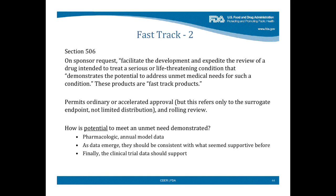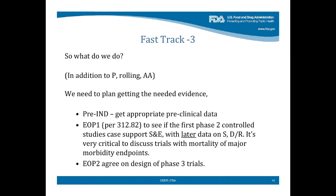On sponsor request, we would try to facilitate and expedite the review of such drugs. How the potential to meet an unmet need would be demonstrated could include a pharmacologic animal model, and as data emerge they should be consistent. What do we do with fast track? We have pre-IND meetings to get appropriate preclinical data, an end-of-phase one meeting — same as called for in 312.80 — to see whether the first phase two controlled trials could do the job, and an end-of-phase two meeting to agree on the design of phase three trials. Many drugs have been approved with modest databases under this framework.